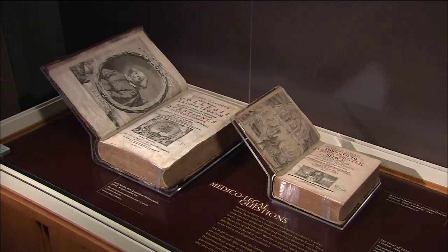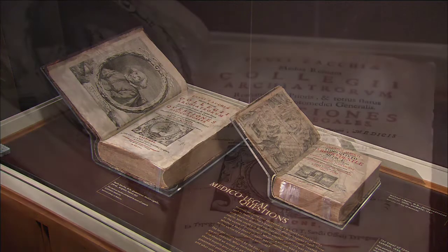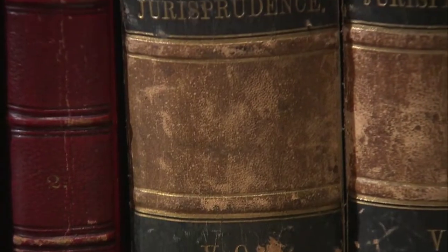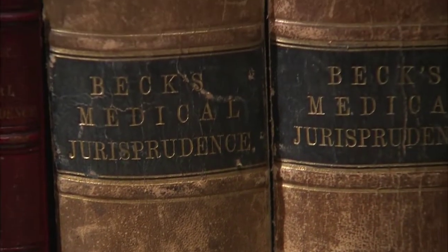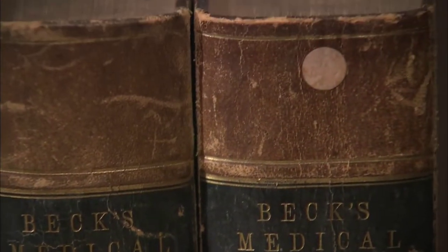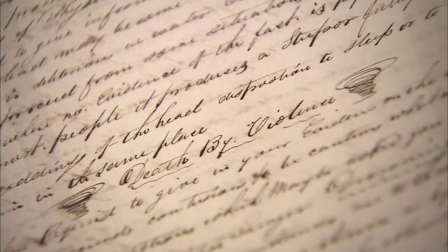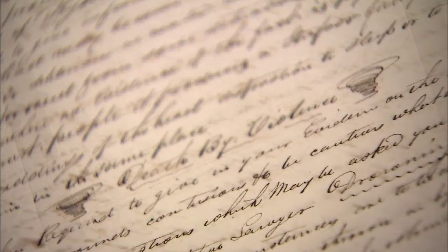Forensic medicine, also called medical jurisprudence or legal medicine, emerged in the 1600s, a time when physicians and surgeons were becoming increasingly involved in legal proceedings. In the late 1700s, medical jurisprudence became part of the formal medical curriculum. To win acceptance, aspiring medical experts had to make their procedures, accomplishments, and themselves visible.